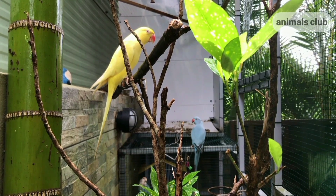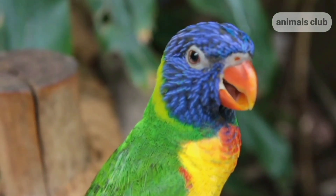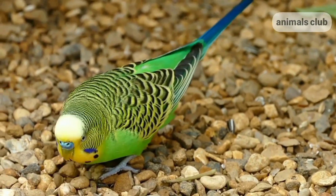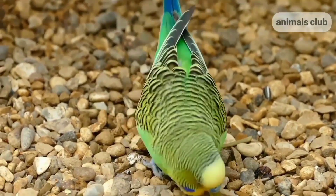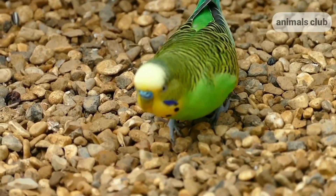Tip 3: Use familiar sounds. One of the most effective ways to lure an escaped pet bird to come back home is by calling it by its name. You can even use bird sounds while searching for it outside, and maybe your bird will hear the sound and will actually fly towards you.